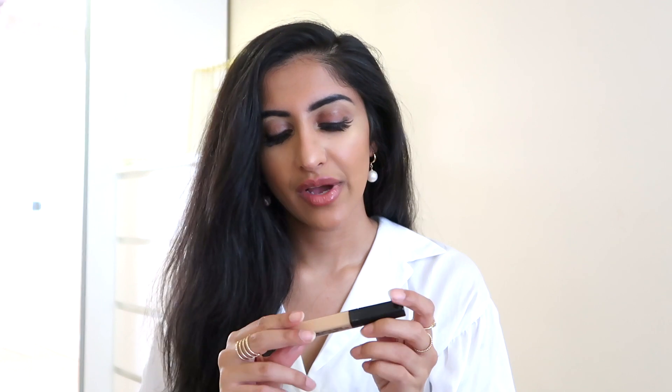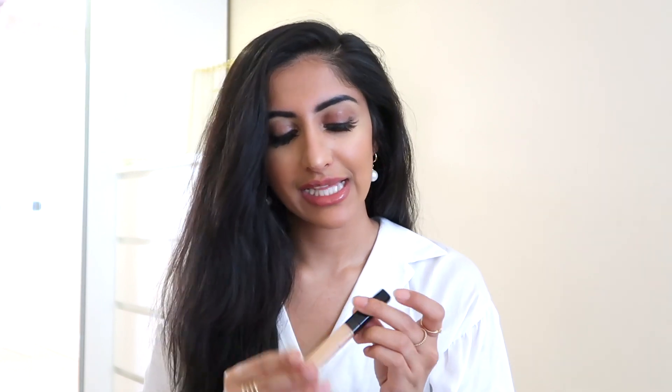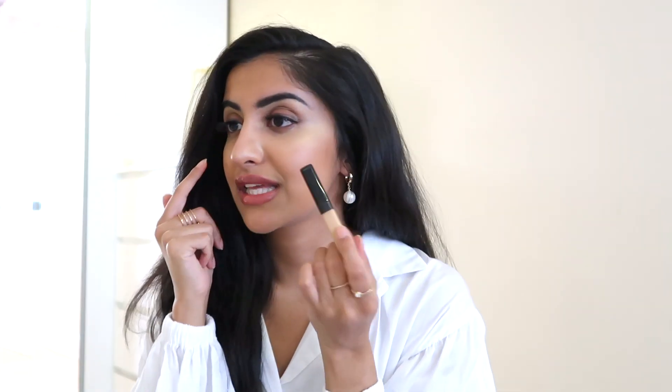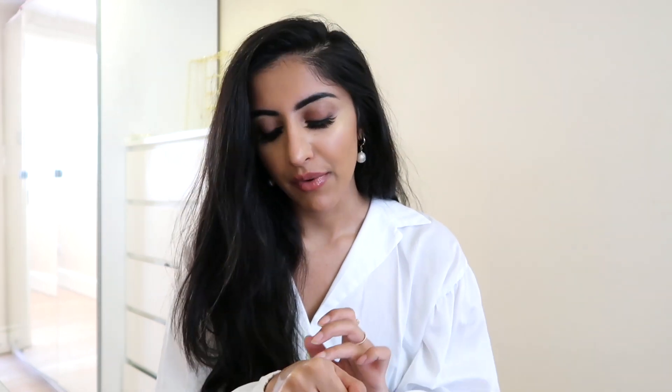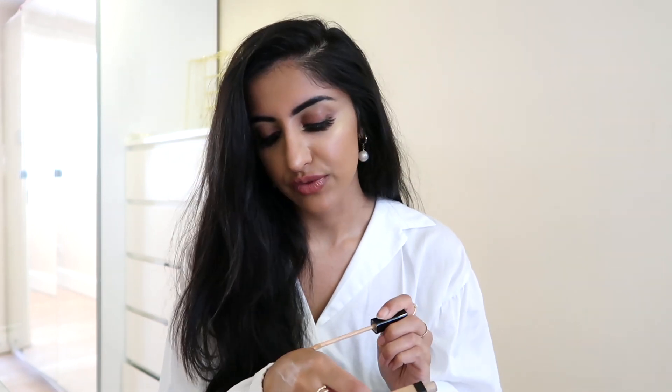The next thing is a concealer, and this is actually quite a shock to me — I didn't think I would like this as much as I do. It is the Maybelline Fit Me Concealer and I got it in shade 25. I've got it on right now just underneath my eyes. It's a really nice natural concealer — it reminds me a lot of the NARS Creamy Concealer, but I feel like the NARS has a bit more coverage.